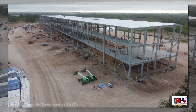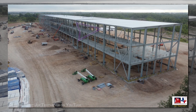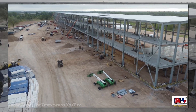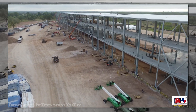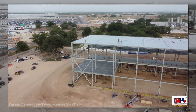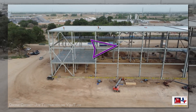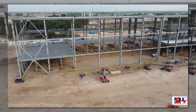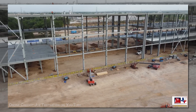On the last update, I pointed out that there were no heavy steel attachments for exterior walls, which would suggest that they may be using panels made from materials other than concrete. Well, over the past two weeks, crews have been busy welding on such attachments, leading us back to the conclusion that the exterior walls will be concrete, like they are on the main building.